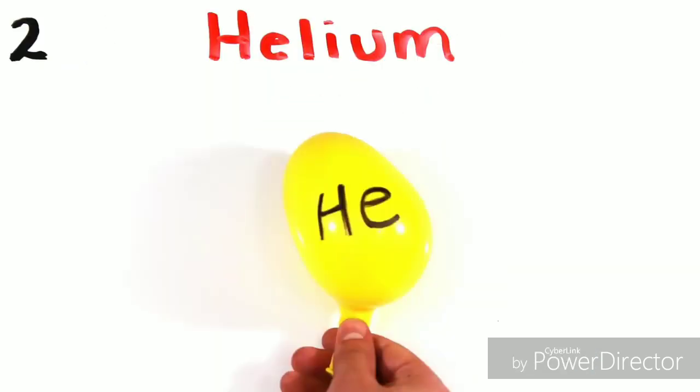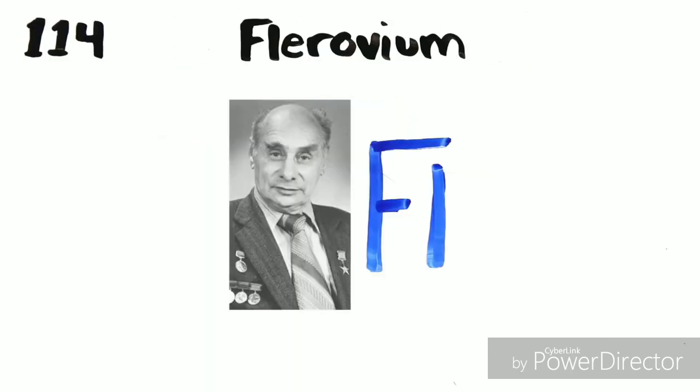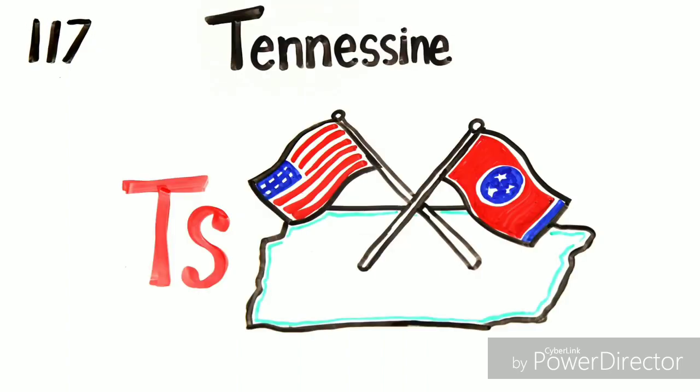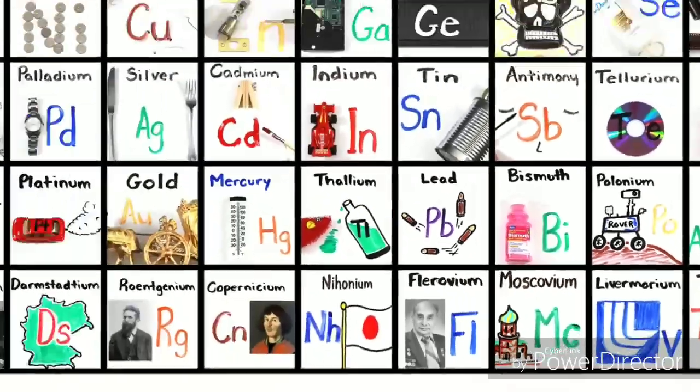Rutherfordium, dubnium, seaborgium. Bohrium, hassium. Meitnerium, darmstadtium, roentgenium. Copernicium, nihonium. Flerovium, moscovium, livermorium. Tennessine, and oganesson. And then we're done!